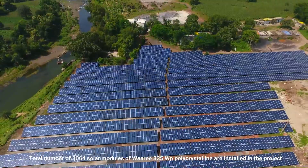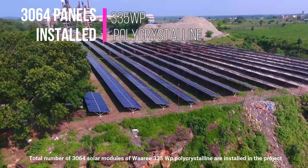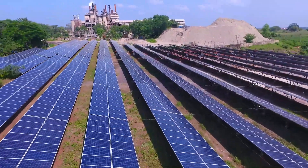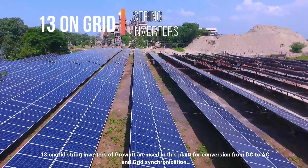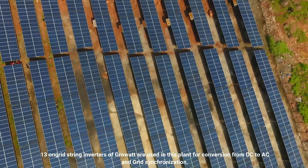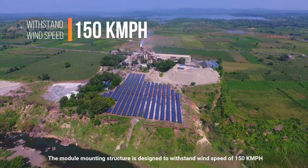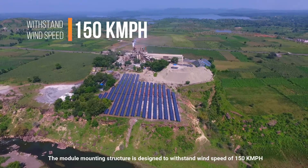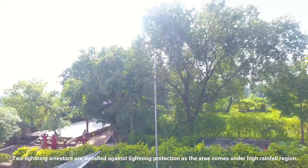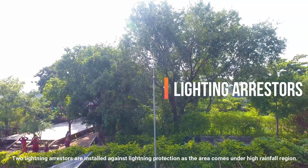A total of 3064 modules of WAAREE 335W PEAK poly-crystalline are installed in the project. 13 on-grid string inverters of Growatt are used in this plant for conversion from DC to AC and grid synchronization. The module mounting structure is designed to withstand wind speed of 150 km per hour. 2 lightning arrestors are installed for lightning protection, as the area comes under a high rainfall region.